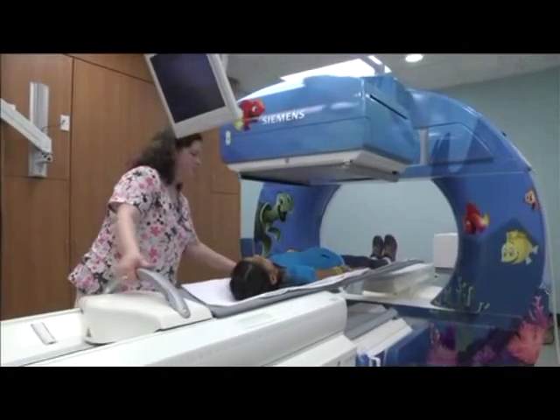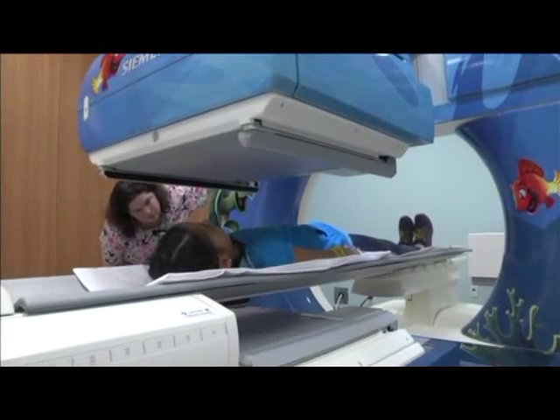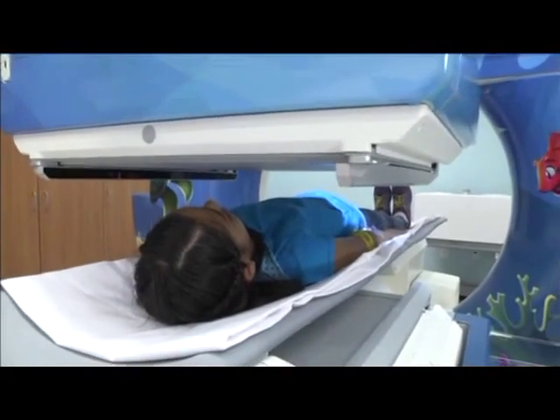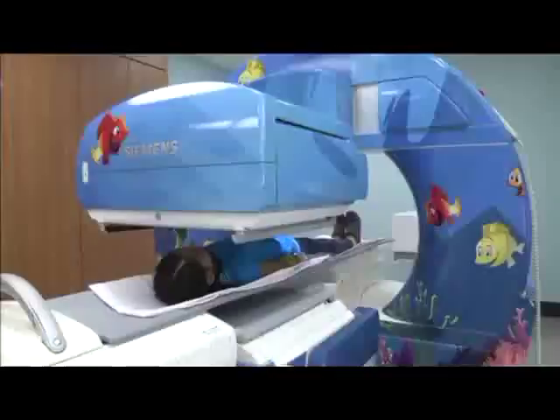The cameras might move over your body, they might rotate around you, or they might not even move at all. But no matter what, you have to stay very still to have your pictures made.